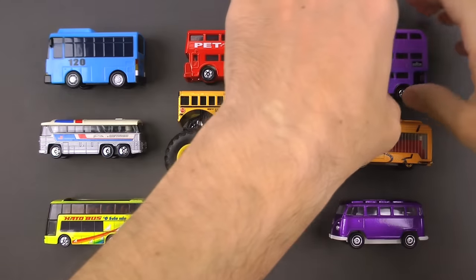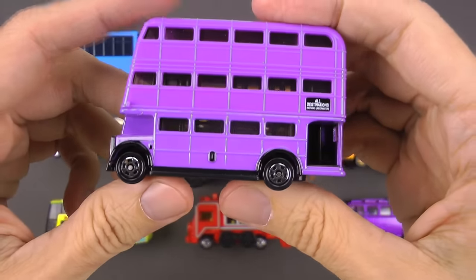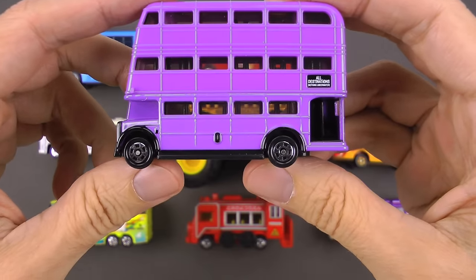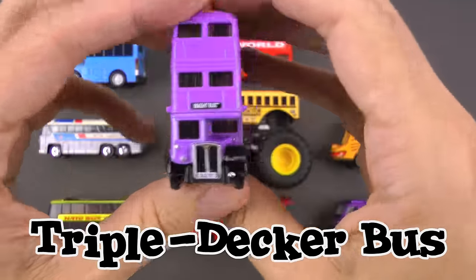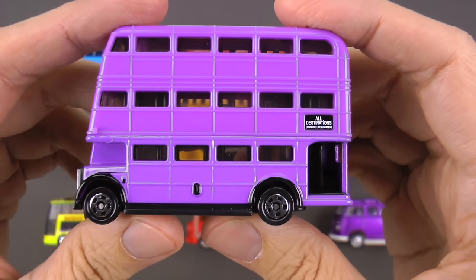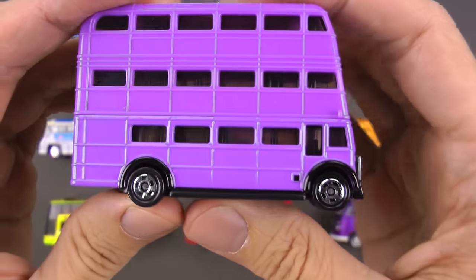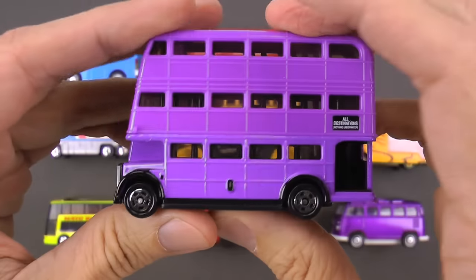Remember a long, long time ago — about five seconds ago — when I went over that double decker bus? Well, this just takes it up one notch higher because this is a triple decker bus! This is actually the Night Bus from the Harry Potter movie series. We covered the double decker bus which was pretty awesome, but this has an unbelievable third level of seats.